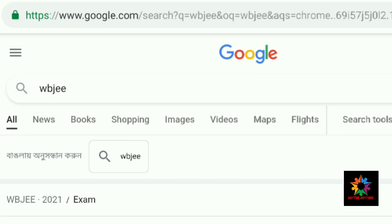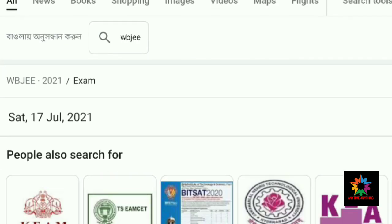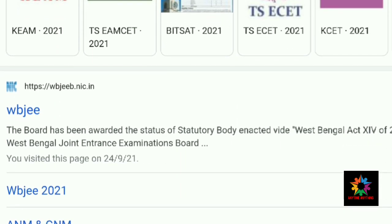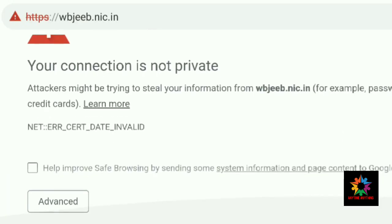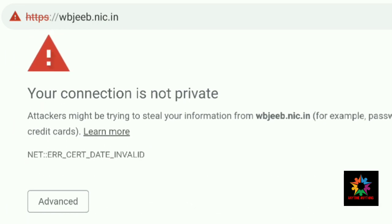Hello dear students, welcome to your favorite informative channel. The result of ANM GNM Entrance 2021 is out. You can see the WBJ official website is open on the screen here.